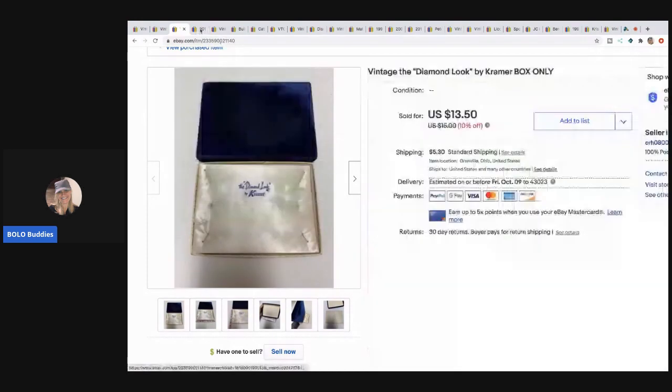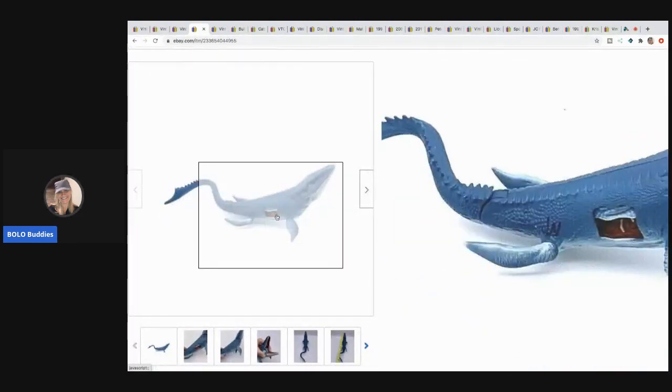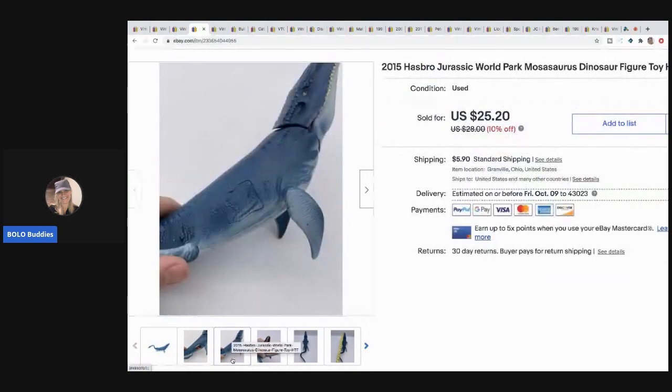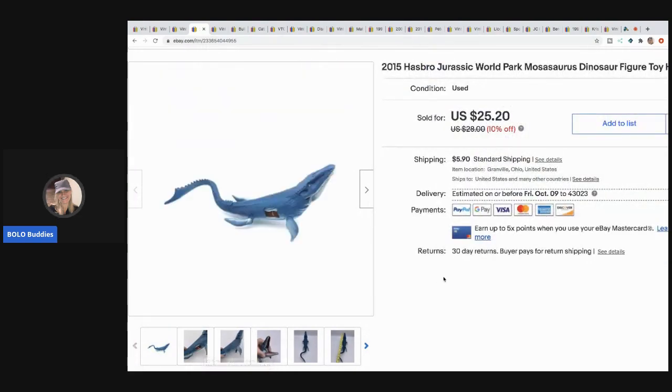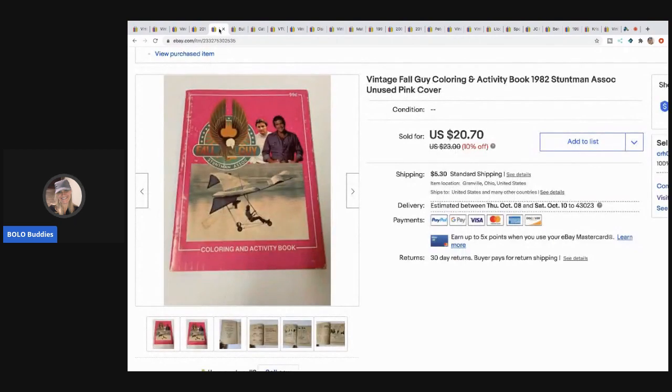The next item I sold is this Jurassic World dinosaur figure - this one sold really fast. It's got a little opening on the side that you can shut and open, it's super cool. I sold this for a best offer of $20 with the buyer paying shipping.